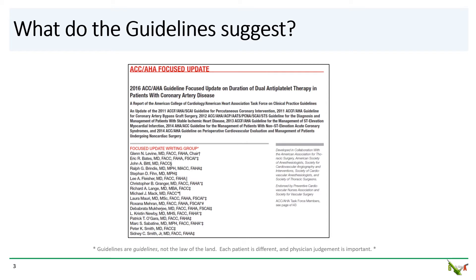The most recent guidelines on DAPT in patients with CAD were published in 2016. Guideline documents are very helpful, but remember that guidelines are just that — guidelines. They are not the law of the land. Each patient is different, and physician judgment is important for each individual case. With all that said, what do the latest guidelines suggest?